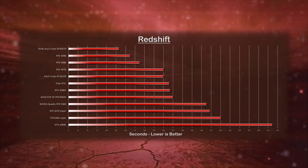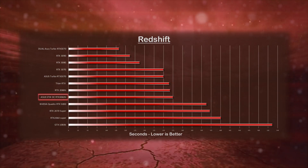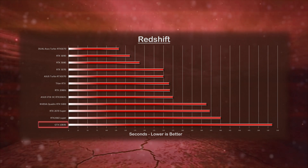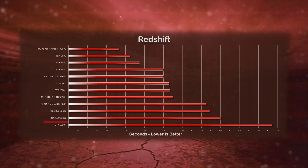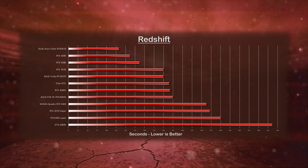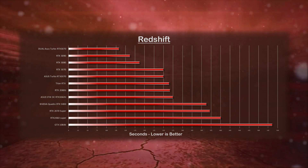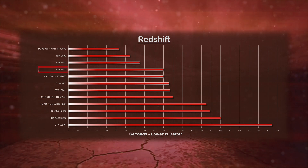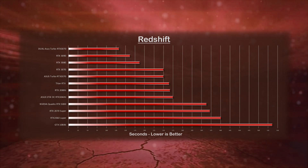Next up is the Redshift benchmark results. With Redshift, the entry-level RTX 3060 Ti is outperforming the GTX 1080 Ti by a whopping 49%. I mention this because many studios have invested in a GPU farm using GTX 1080 Tis or even lower performance cards. A simple upgrade to RTX 3070s, at half the initial cost, would outperform the current farm by 100% or more.